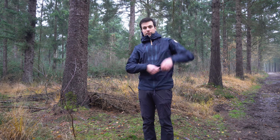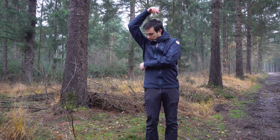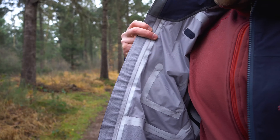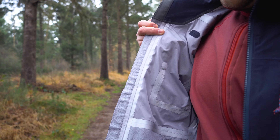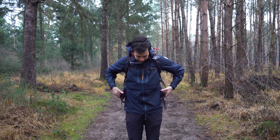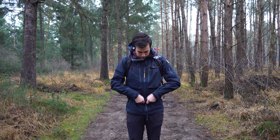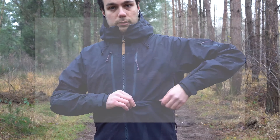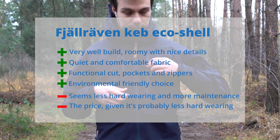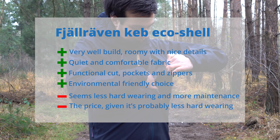Overall it's a well-constructed jacket, but the EcoShell does need more maintenance and I'm curious how it will hold up in the long term. It wets out earlier and seems less hard-wearing than traditional hardshells. For me, the quietness, comfort, and environmental aspects of the fabric are worth the trade-off. Another small flaw: the chest pockets are not taped at the bottom for some reason.